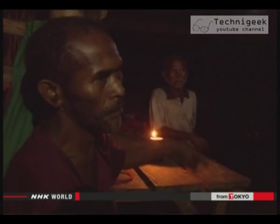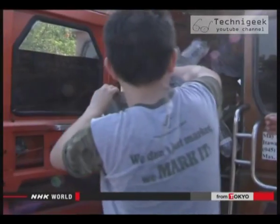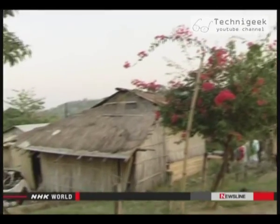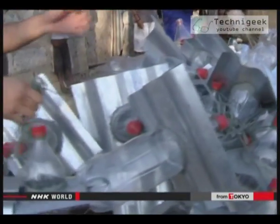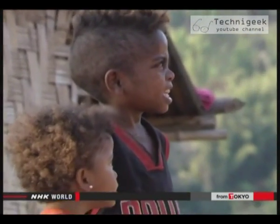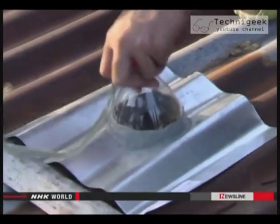When the supplies run out, they light bonfires. A non-government organization visits this village, bringing with them empty PET bottles and small solar panels. They assemble the pieces to make simple lamps. Their project gives free lighting to people who don't have electricity.